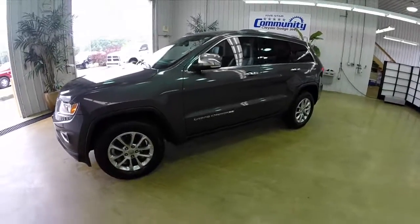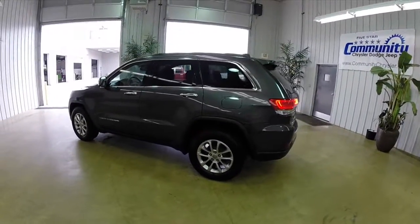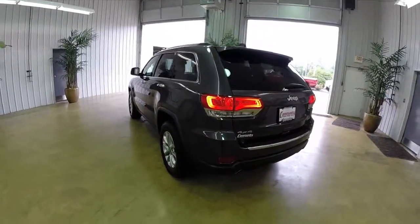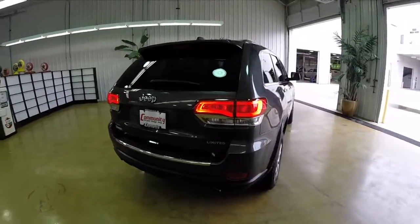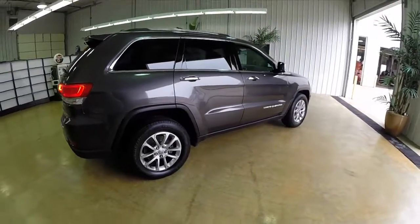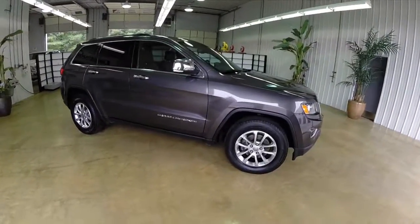It is painted in billet silver metallic clear coat and has a black premium leather interior. It is powered by a 3.6 liter V6 engine with an 8-speed automatic transmission. This vehicle is a four-wheel drive with the transmission hill holder, has keyless enter and go with remote engine start, descent control, stability control with anti-roll mitigation, daytime running lamps with HID headlamps, and chrome air caps with integrated signals.